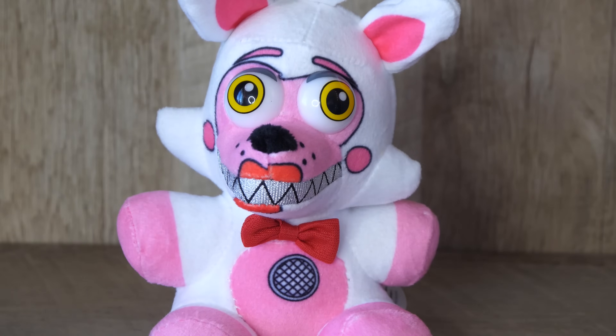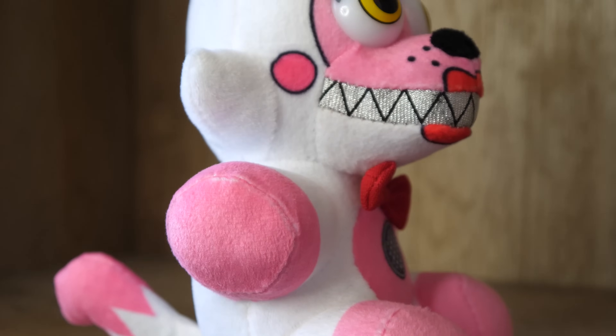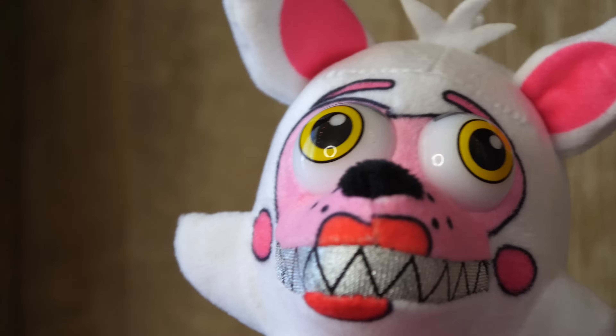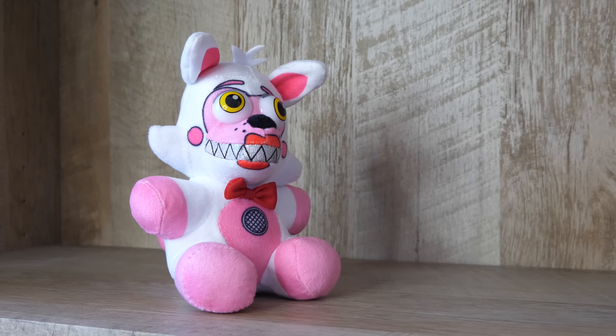But then again, Good Stuff likes to use plastic eyes, which kind of ruins the whole soft point. And the kind of plastic eyes Good Stuff uses are just horrendous. Look at how cheesy this looks! Let's move on to our next plush — I'm done looking at this derp.